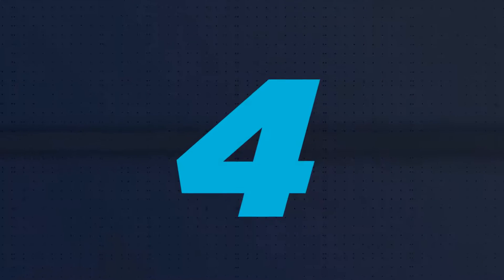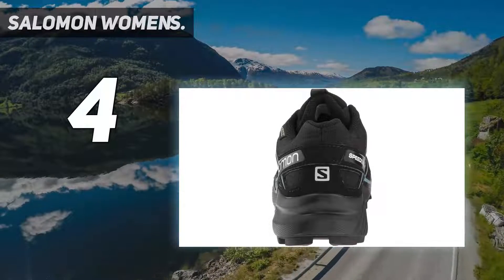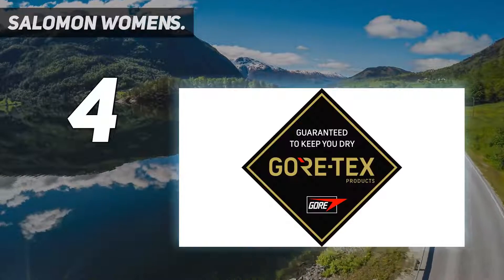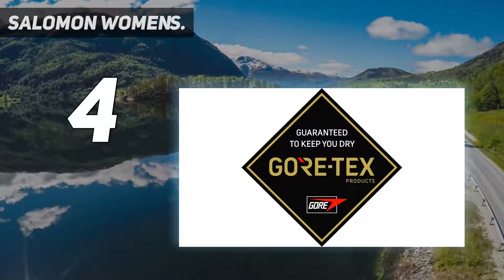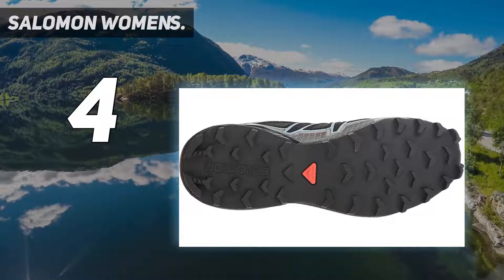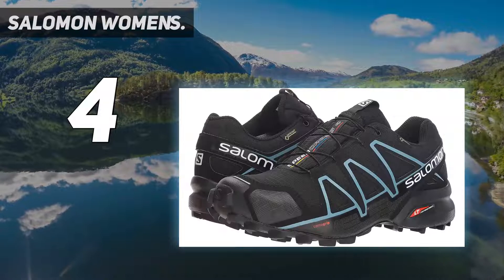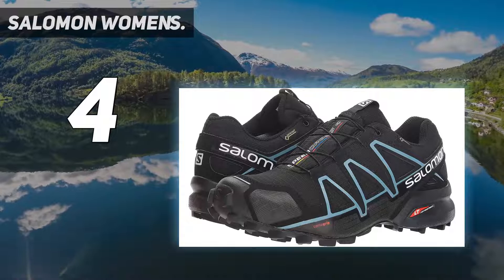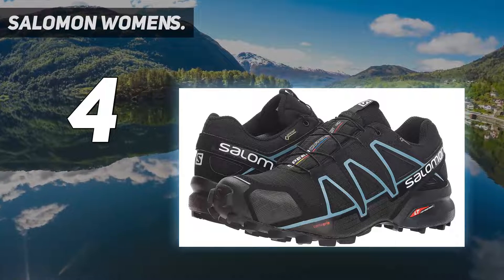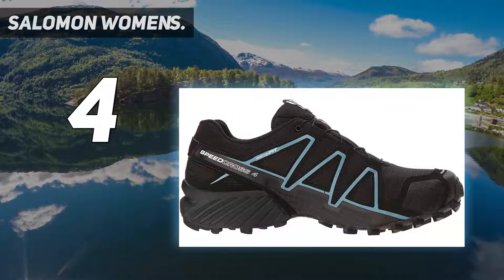Coming in at number 4, Salomon Women's. Featuring a vigorous grip, precise foothold, and a weatherproof body, the Speedcross 4 GTX feels like an excellent option for any and all terrains — whether you're running errands around the house or scaling a rugged uphill trail. The pair's Gore-TX protection will keep your feet completely dry and comfortable.